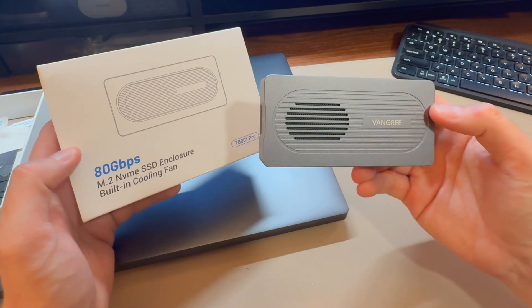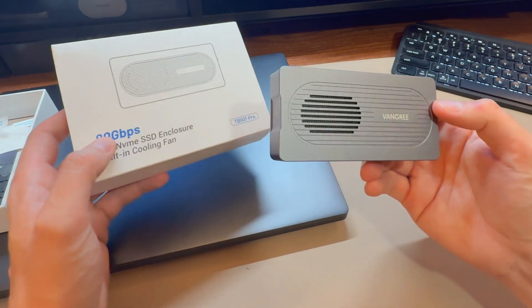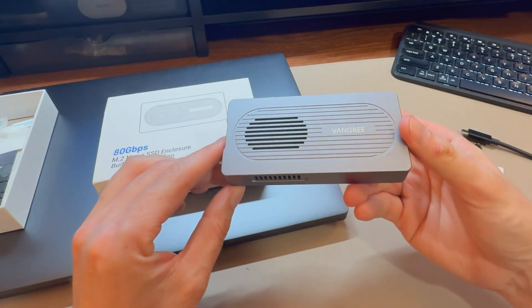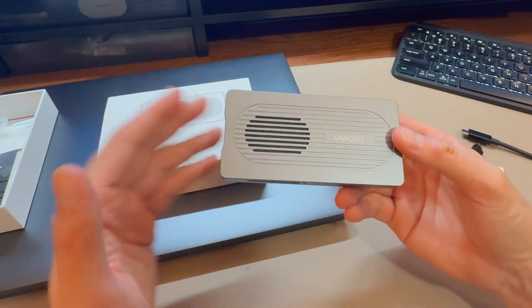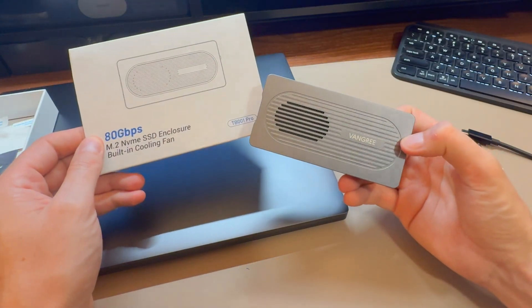As advertised, it has a fan that keeps it cooler even with really fast speeds. That's important on Thunderbolt 5 and USB 5 because it's fast — so you're going to need those cooling mechanisms. It runs perfectly, so it's a great little device. I actually like it quite a bit. Very, very well done.